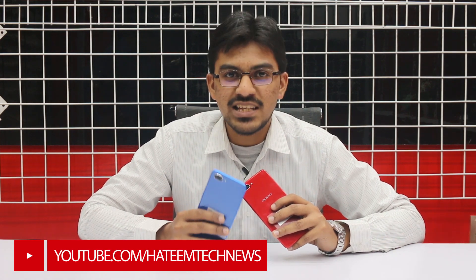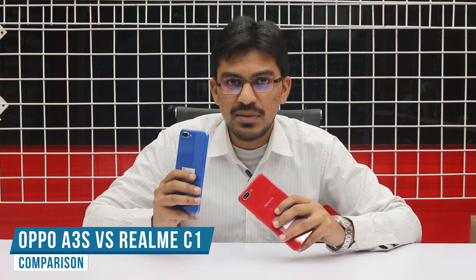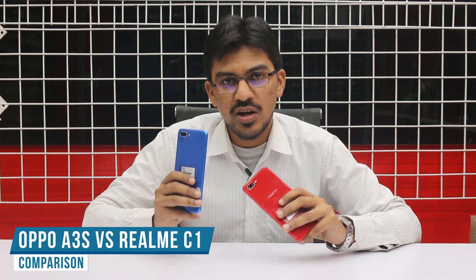Assalamualaikum, welcome to Hathim Tech News. I am Abdul Mateen and today I am going to do a comparison of the Oppo A3s and Realme C1, which are from the same brand. We will check the speed test and the same specs, but the price has a big difference — Oppo A3s is 29,000 Rs. and Realme C1 is 18,999 Rs., approximately 19,000 Rs.